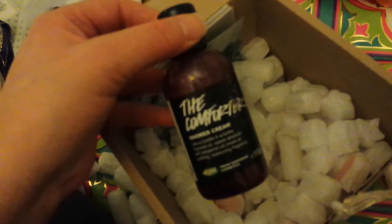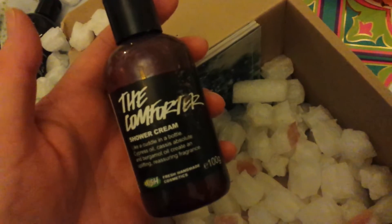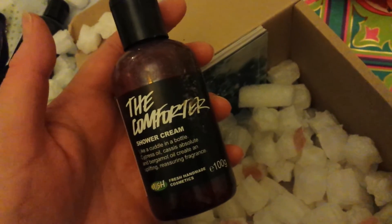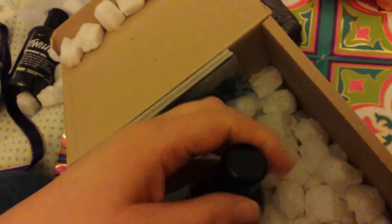The other thing, which is separated, is the Comforter Shower Cream. That will be lovely to use — it's a really beautiful scent, the same as the reindeer soap, with gorgeous blackcurrant. It says here Bergamot Oil, Cassis Absolute, and it's a creamy, lovely consistency.